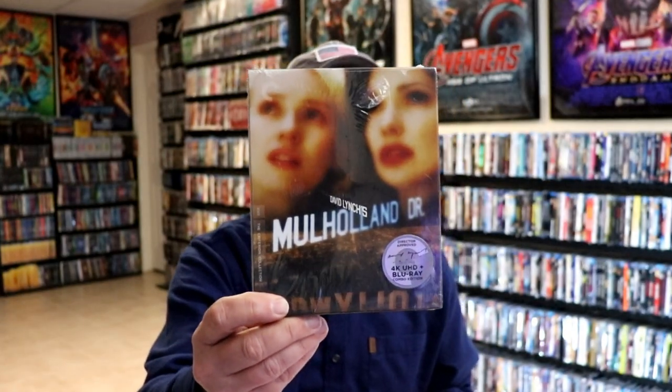I did get the Blu-ray release originally but never opened it up. I have already seen the movie, but I really wanted to have it on 4K, so I did pick it up again with the 4K release. Very happy to have that one added to the collection.